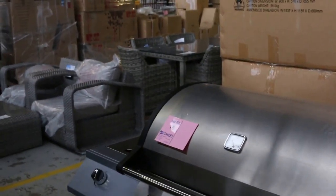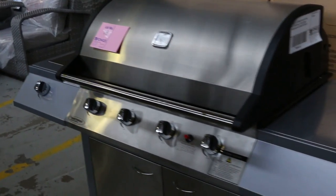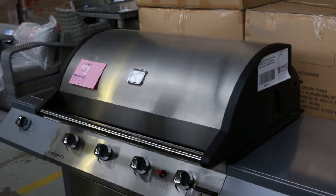We've got some nice furniture there — coffee tables. We've got barbecues too. Have a look at that one — that's a ripper, that would look fantastic in the backyard, underneath the cover.